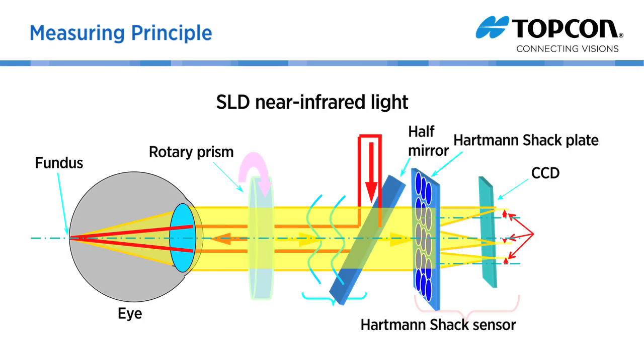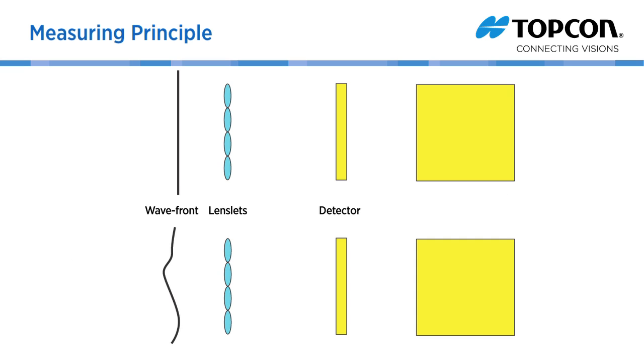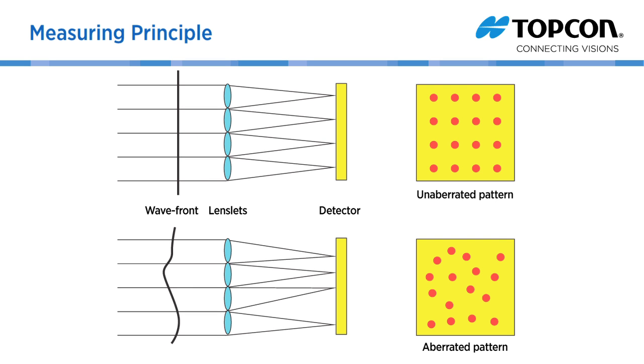The KR1W uses a Hartmann-Shack device. Near-infrared light with a narrow band is focused to a point on the fundus. The emerging beam from this point source is focused onto a lenslet array that forms a point pattern captured by the CCD camera. The pattern obtained is compared with that of an aberration-free beam, and the wavefront is computed from the displacements of the points from their unaberrated pattern.